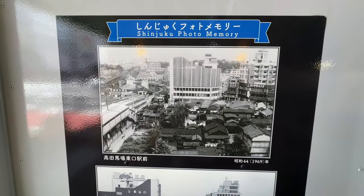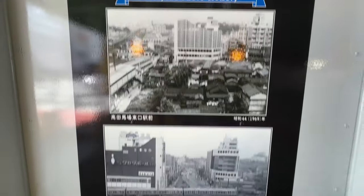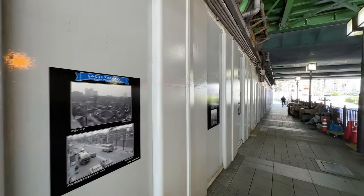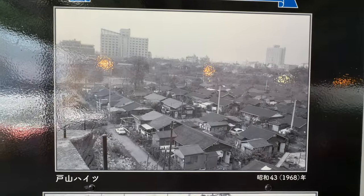Takaranobaba — that's a couple of stations away. You can see the train coming here. I don't know why they're showing Takaranobaba, but that's what it looked like back in the 70s. Japan has really come a long way.